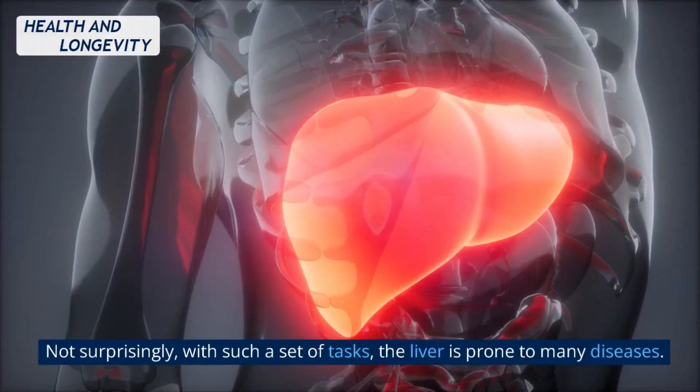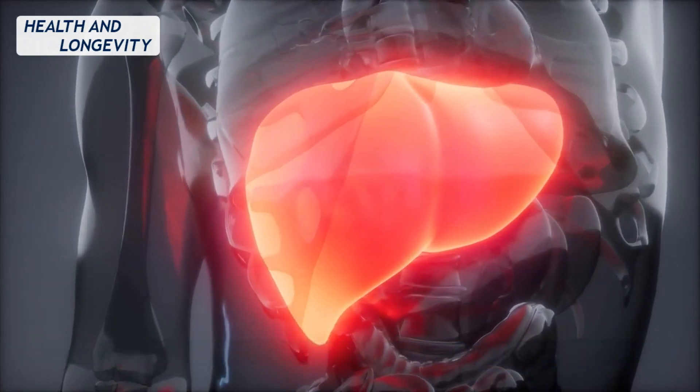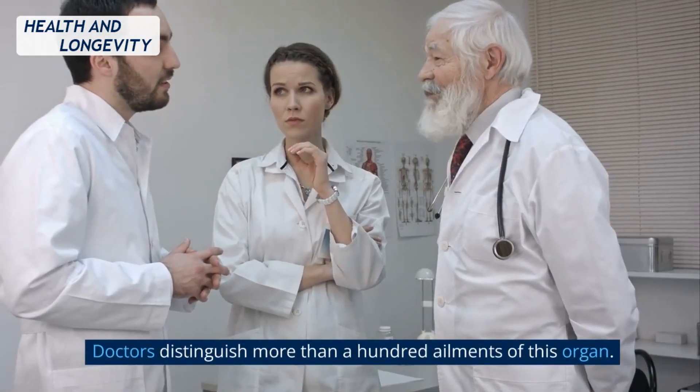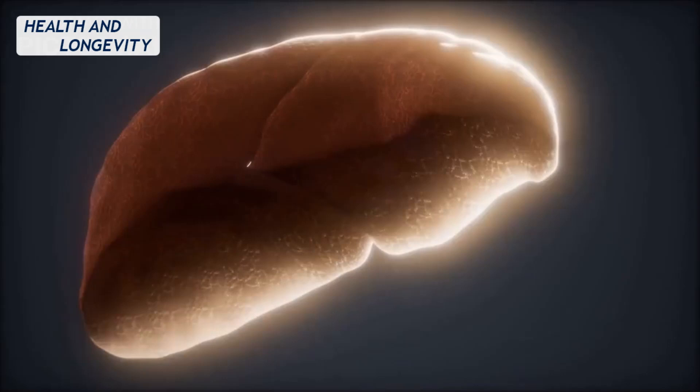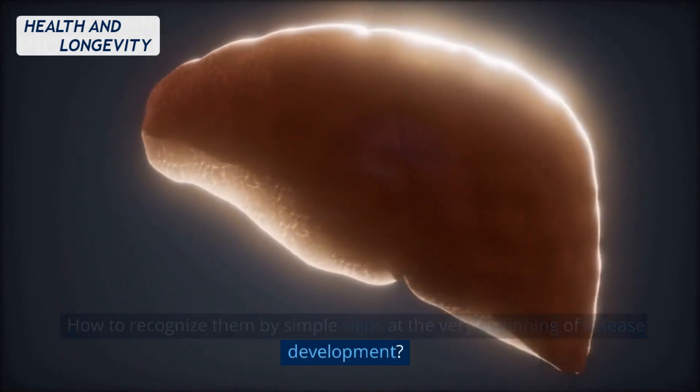Not surprisingly, with such a set of tasks, the liver is prone to many diseases. Doctors distinguish more than 100 ailments of this organ. How to recognize them by simple signs at the very beginning of disease development?